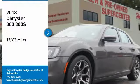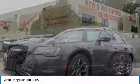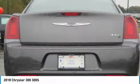Stop by and take a look at the 2018 300. The Chrysler 300 combines sport and luxury in one unique and powerful package. If you're looking for elegance and performance, the 300 delivers.